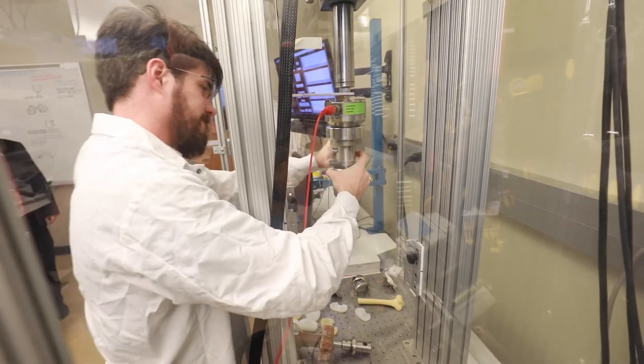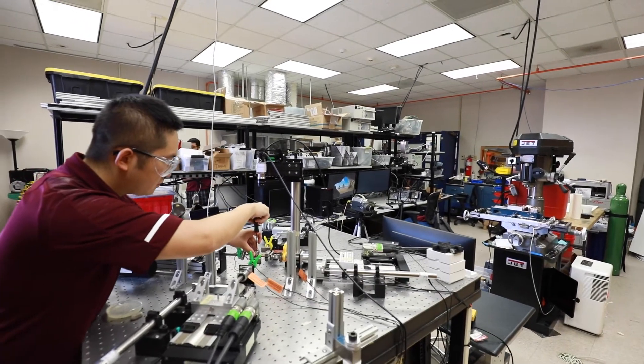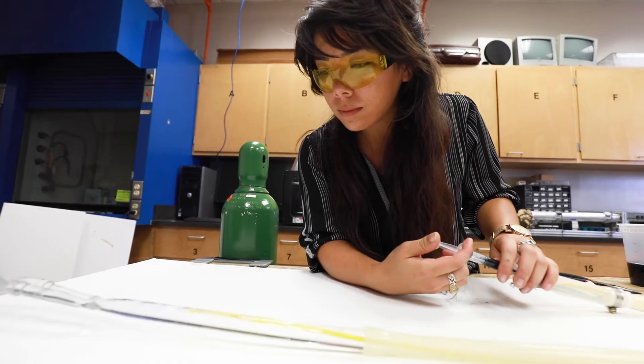It is thanks to the incredible work of these labs, as well as dozens of others in the department, that our mechanical engineering graduate program is consistently ranked among the best in the nation.